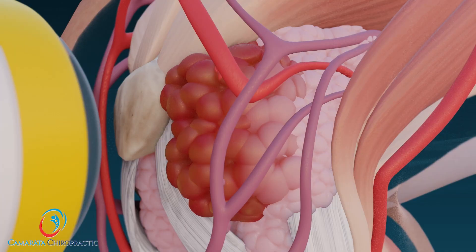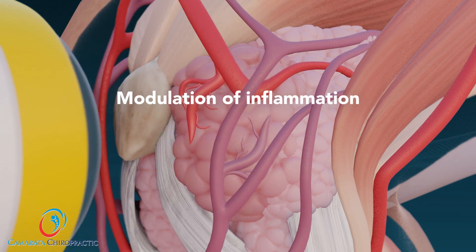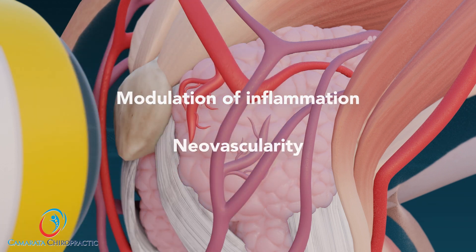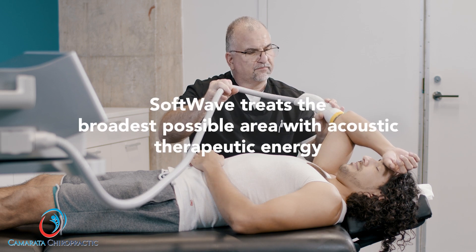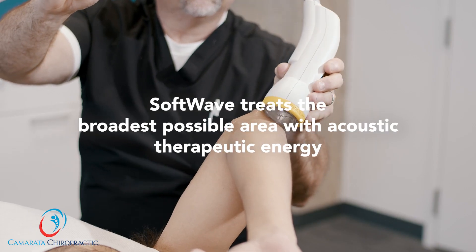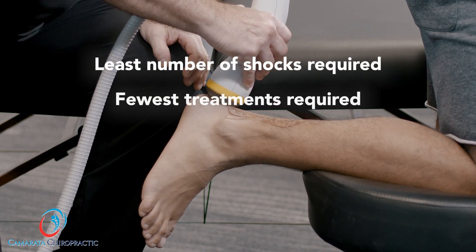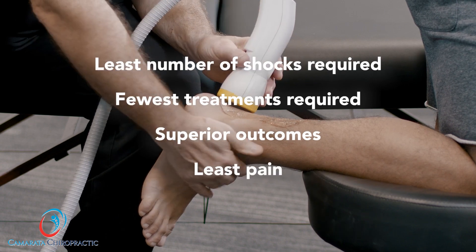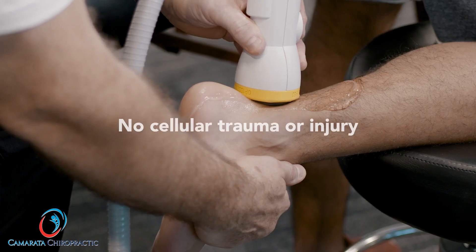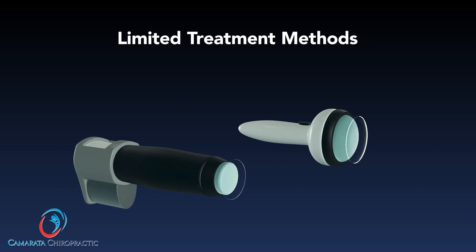The pain relief is the result of multiple mechanisms of action, including the modulation of inflammation and neovascularity. Because Softwave delivers therapeutic levels of acoustic energy over the broadest treatment area, Softwave therapy will always require the least number of shocks, the fewest treatments, and superior outcomes with the least pain at energy levels that do not cause cellular trauma or injury.